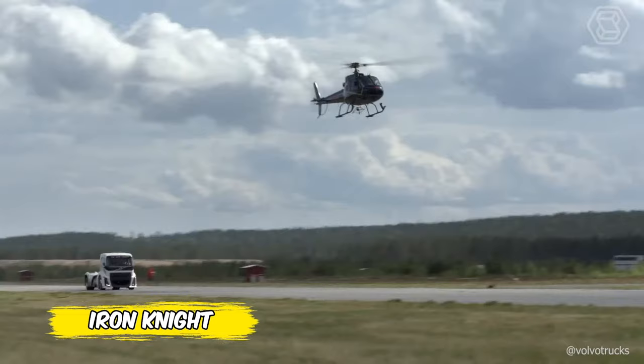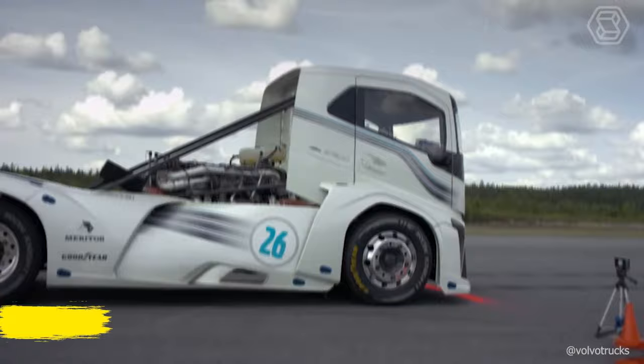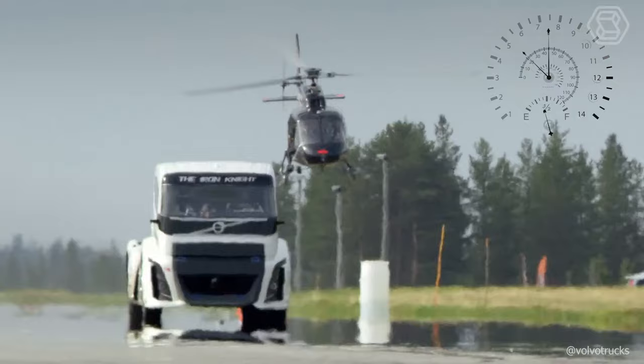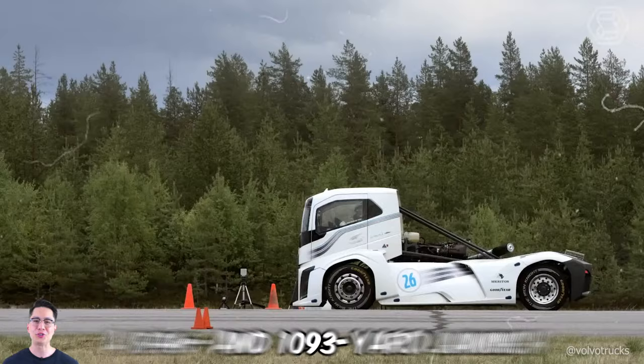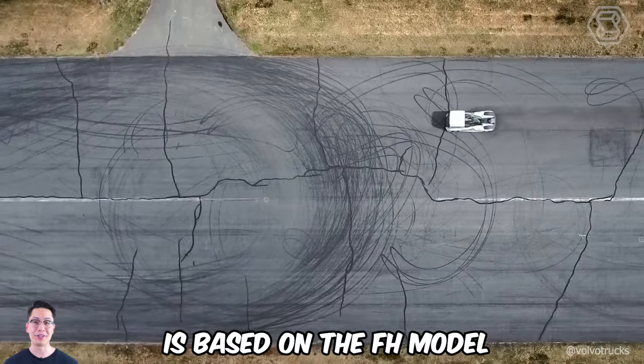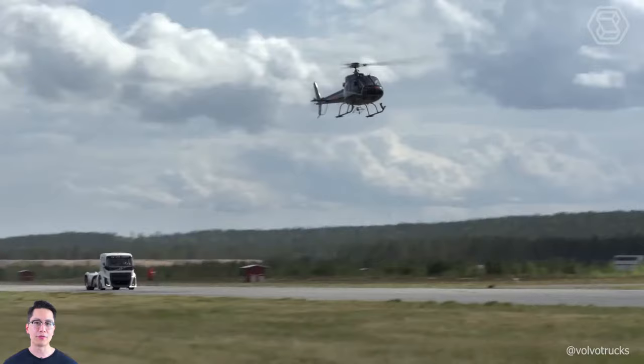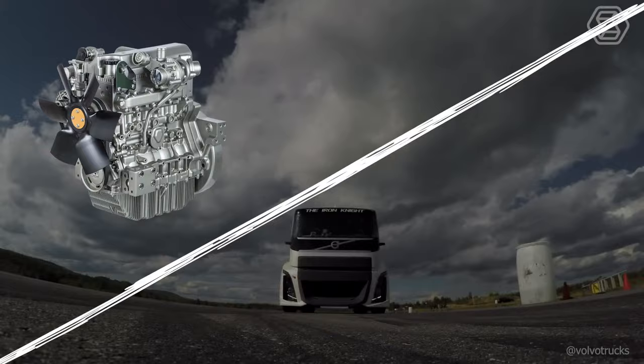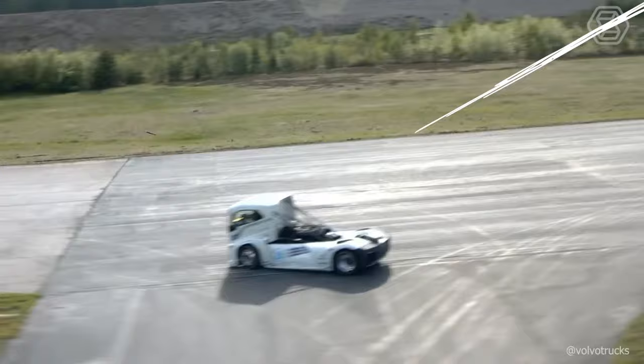Volvo Trucks has announced that it has broken two world records. The company built a powerful truck especially for this purpose and named it Iron Knight. It broke records at 546 and 1,093-yard launches. Iron Knight is based on the FH model with its modified quad-turbo engine D13. Swedish engineers managed to reduce the weight of the vehicle to 4.5 tons. The engine develops a maximum output of 2,400 horsepower and 6,000 newton-meters of torque.